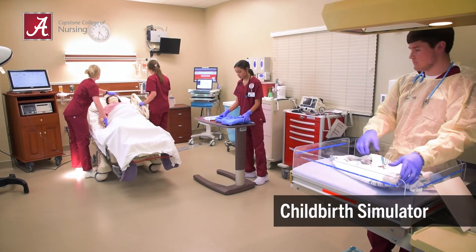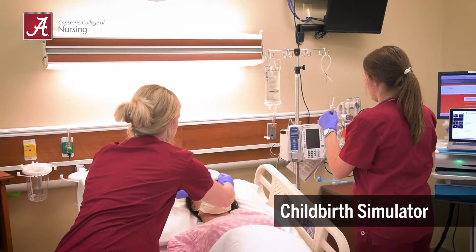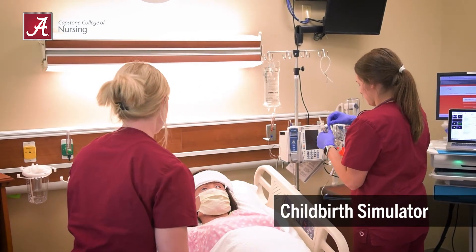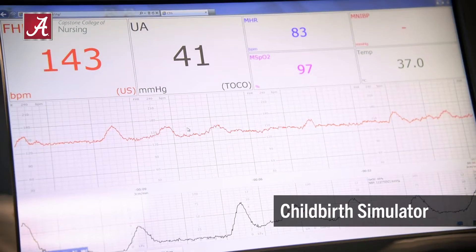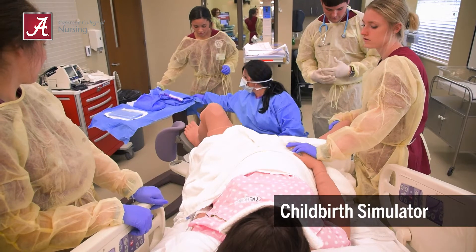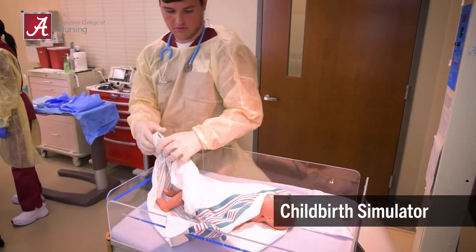For the normal delivery, students are divided into groups of four to provide hands-on learning for each student. Two students are assigned to the head of the bed to offer emotional support for the mother and to monitor vital signs during labor via the bedside maternal fetal heart monitor. The other students assist the physician at the foot of the bed and provide neonatal care after delivery.